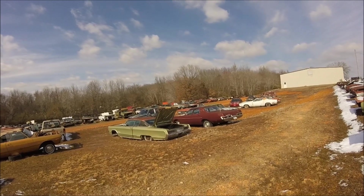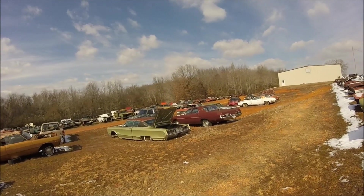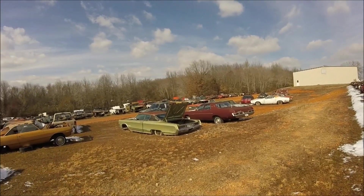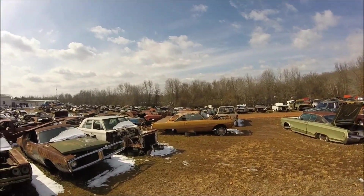Here I am at Stevens Performance in Alabama, the supposed 900 Abandoned Charger location. And as you can see, he's got one or two cars.